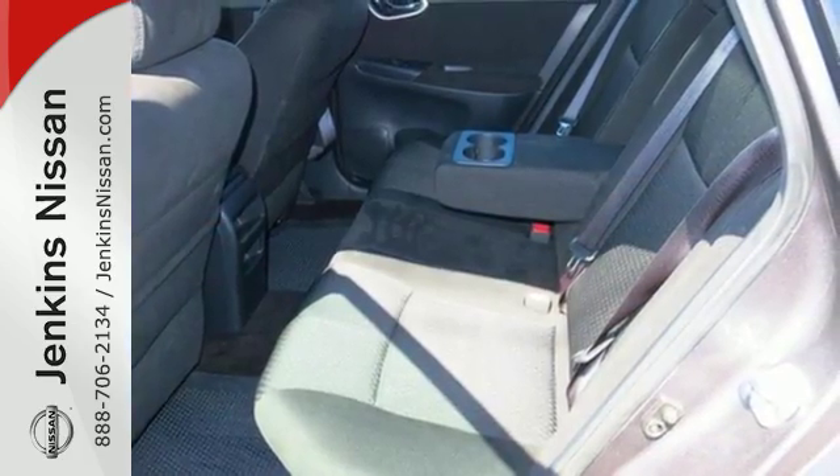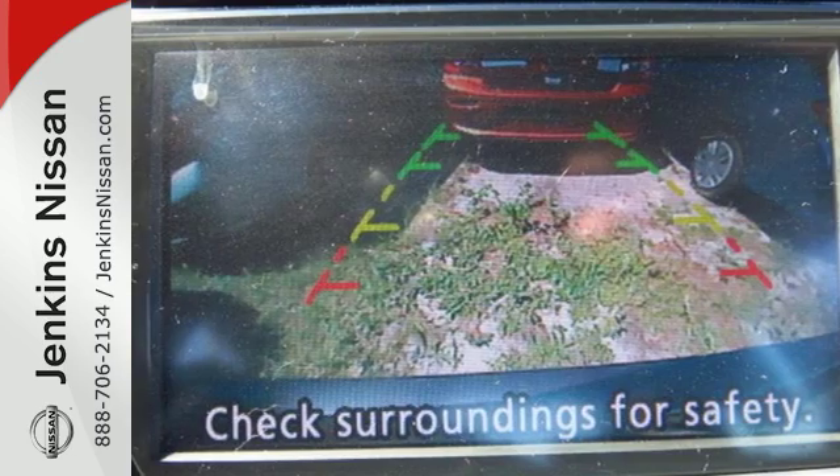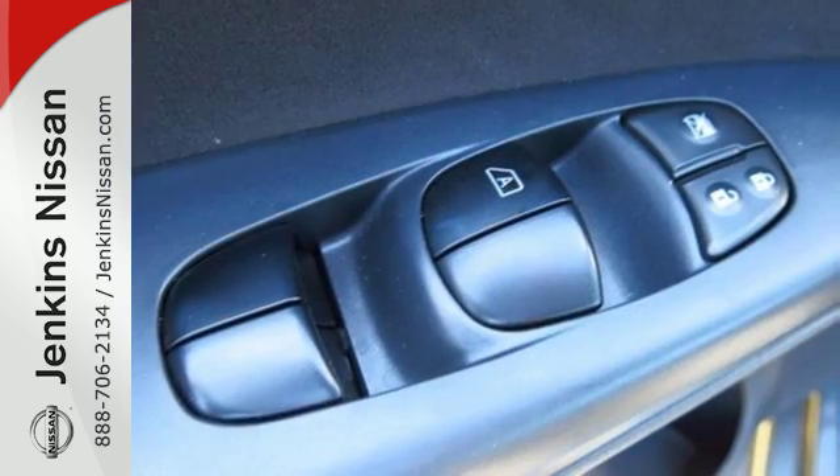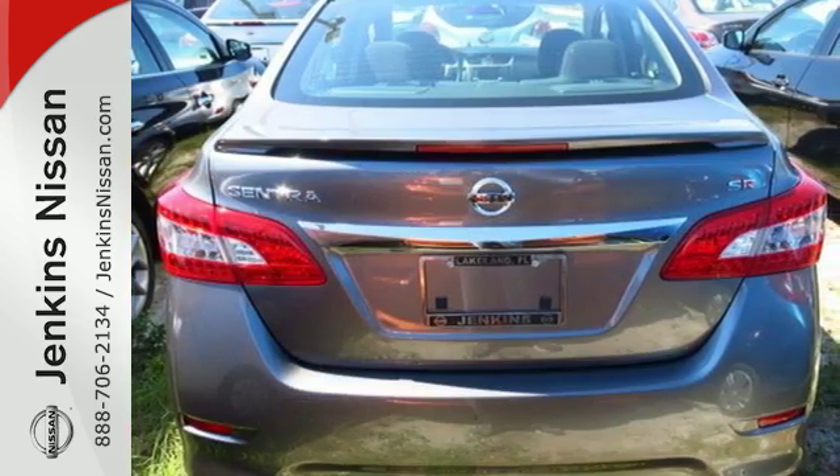It doesn't compromise on safety either with the advanced airbag system, anti-lock brakes, vehicle dynamic control, and more. Style, grace, and undeniable safety. Bring home this Nissan Sentra today.